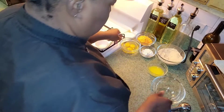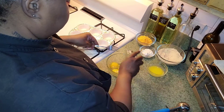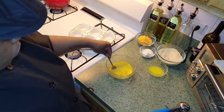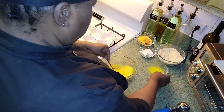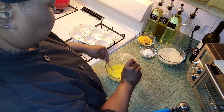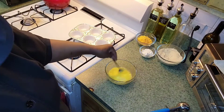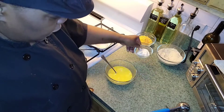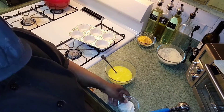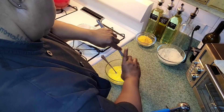Now we're going to mix the eggs in this bowl, then add the butter, and then add the sour cream. We're going to mix the sour cream in with the eggs and butter.